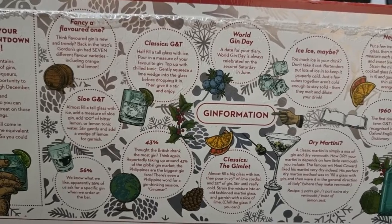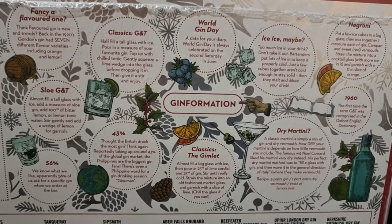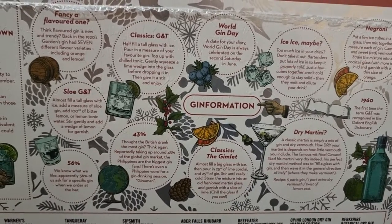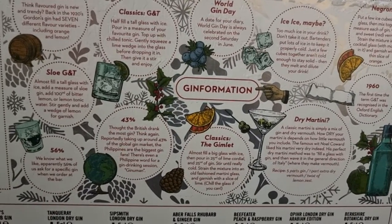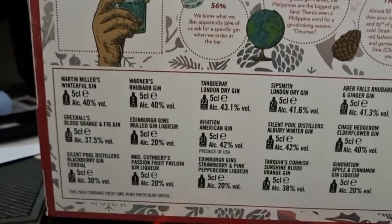Fancy a flavour? Classic Gin and Tea, World Gin Day, Ice Ice Maybe, Dramatini with Classic, the Gimlet — 43%. Slaw G&T — 56%. It's got all sorts of gin information on the bottom; it tells you what gin you've got.